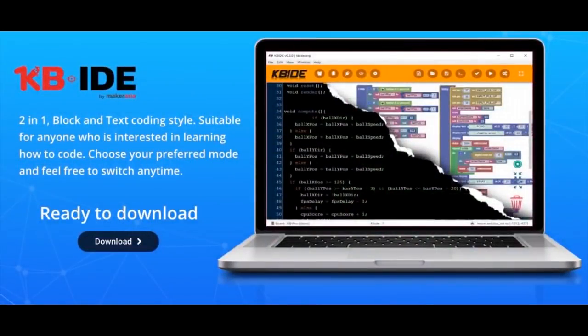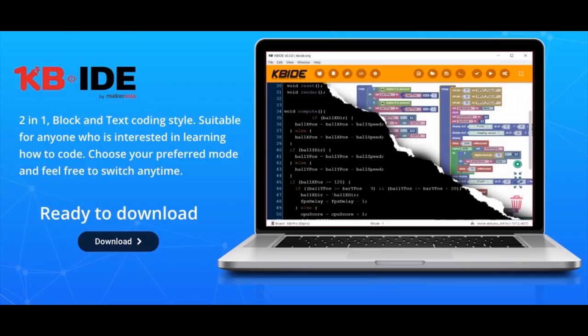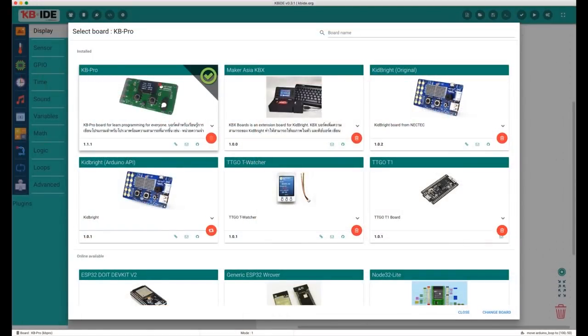Looking at different IDEs - there's one called the KB IDE, an open source IDE that supports ESP-IDF, Arduino, and visual programming for ESP32 boards. It's at kbide.org. I downloaded it quickly - I like that the board manager has photos of all the different boards. That'd be cool for other IDEs to add.